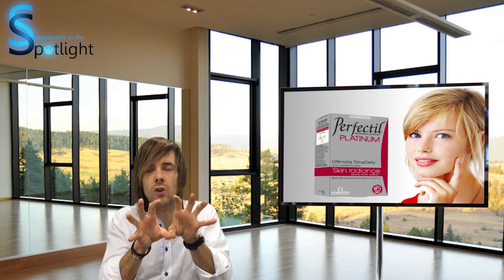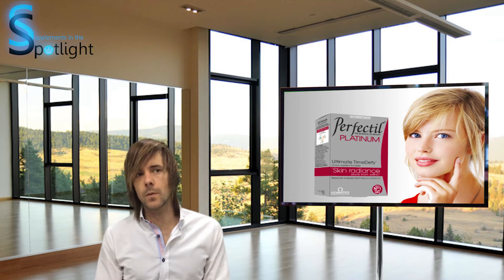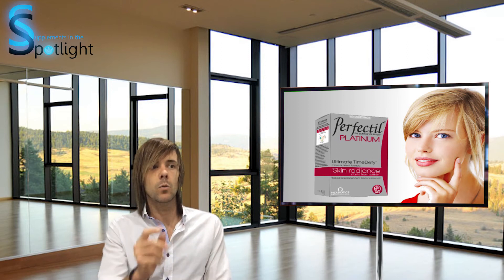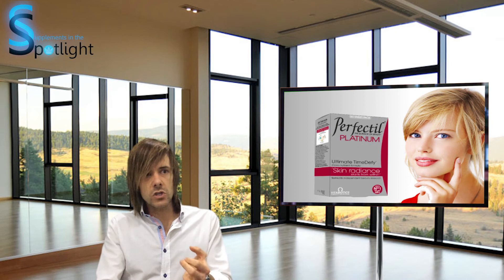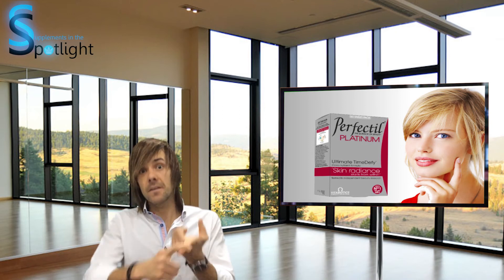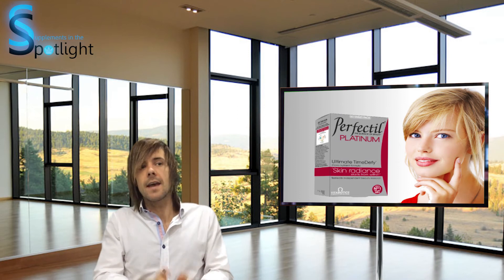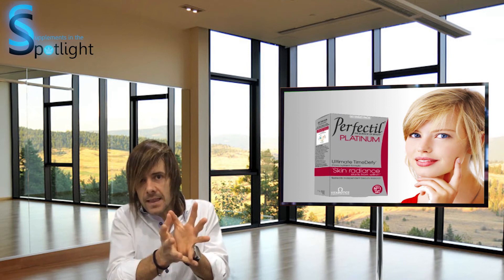Let's have a look at some of the controlled trials with the combination of these products. For example, there's been a small clinical trial with lycopene, collagen, vitamins, and fish oil on top. What was found is that there was a reduction in wrinkle depth in that small trial.